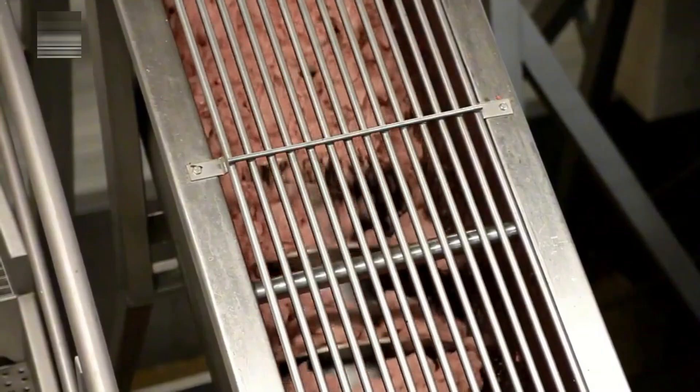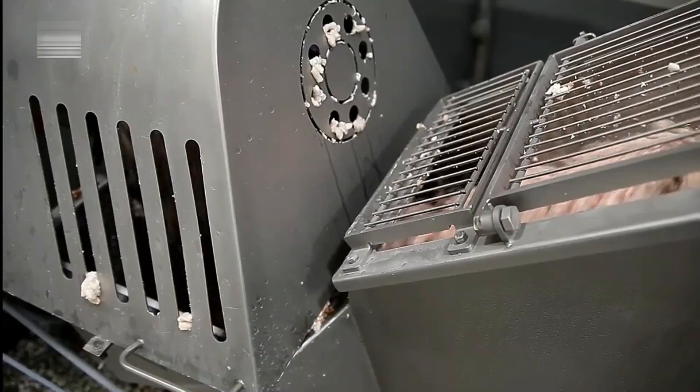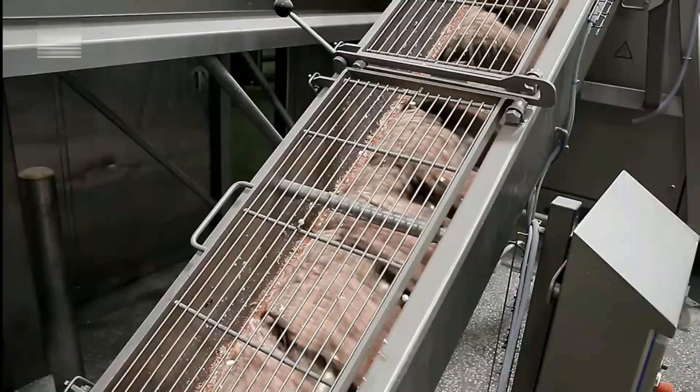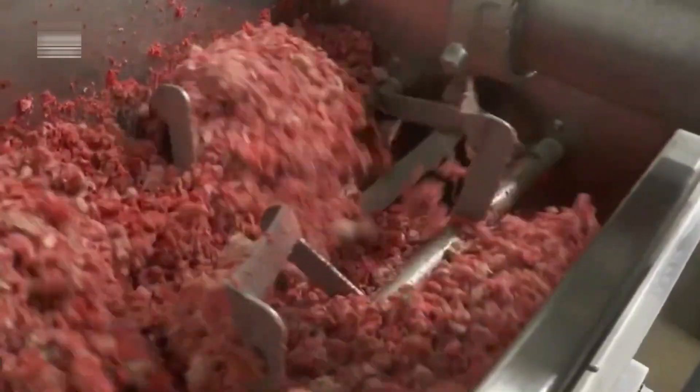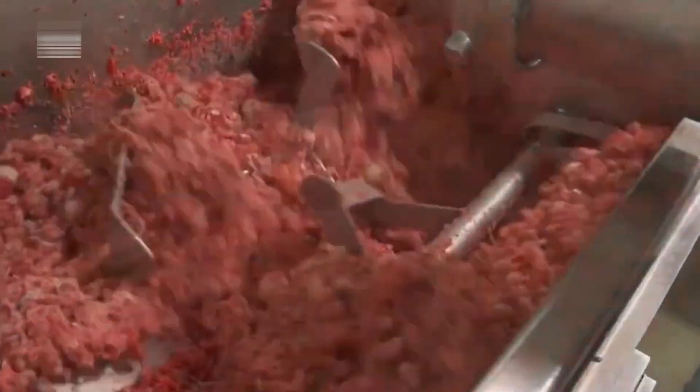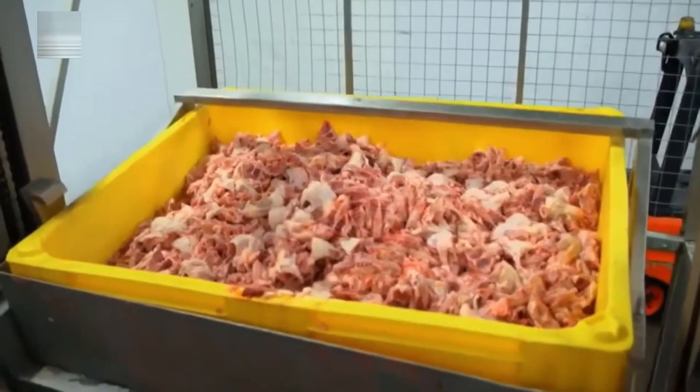Inside the secondary grinder, the meat is processed for around 10 minutes. Another auger pushes the meat forward as it's further reduced — this time to pieces just one-quarter inch in size. The result is a soft, pliable meat paste, now ready for blending with the other ingredients in the recipe.